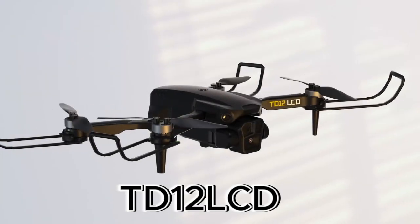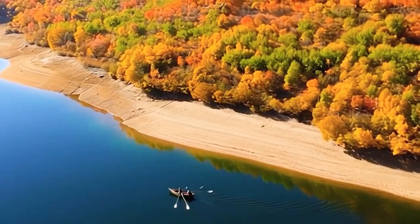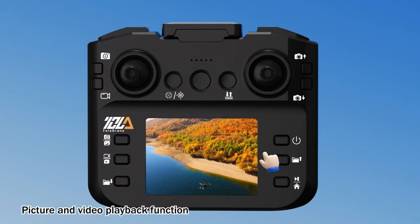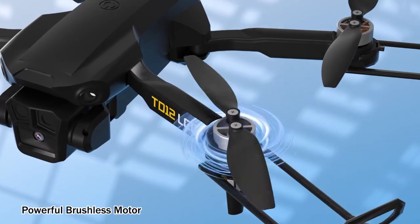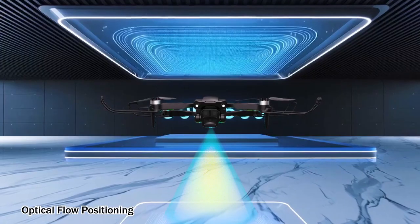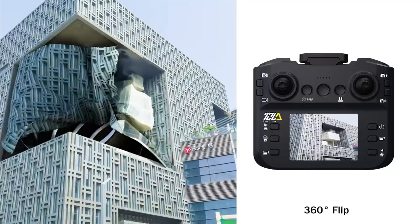The third on the list is the Toledrone TD-12 LCD. It is a foldable quadcopter designed with convenience and simplicity in mind, aimed at beginners and hobby flyers who want a dependable and easy-to-use device. A key highlight is its LCD screen remote control, which removes the need for smartphone connectivity or app pairing. With a direct digital feed, users experience smoother transmissions, fewer signal interruptions, and more consistent control during flights. The drone's four brushless motors provide stability, efficiency, and longer life compared to brushed motors, making it a low-maintenance choice with powerful and reliable performance.